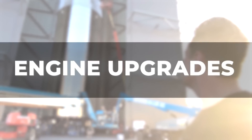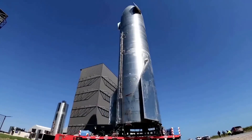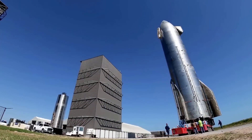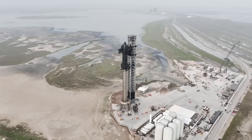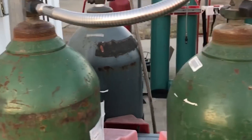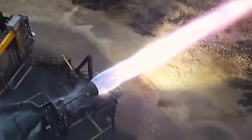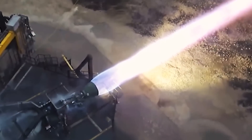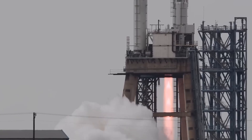Alongside the booster upgrade, SpaceX has made remarkable progress in enhancing the Starship's engines, with continuous updates improving efficiency and reusability. The Raptor engine, specifically designed for the Starship, employs a groundbreaking full-flow staged combustion cycle, utilizing super-chilled liquid oxygen and liquid methane propellants. The current Raptor 2 has already showcased impressive performance by consistently achieving thrust of 230 tons.